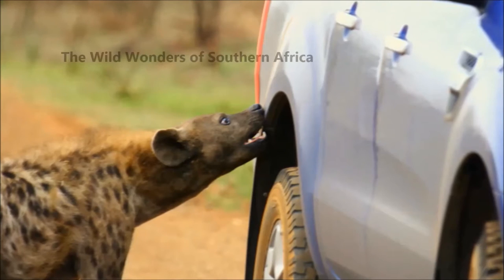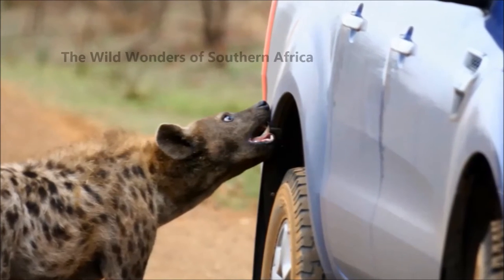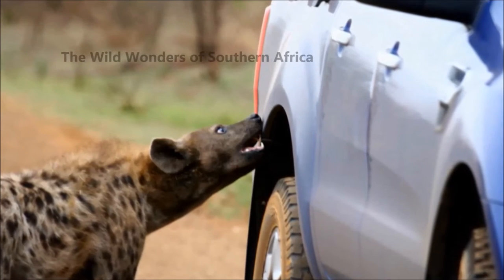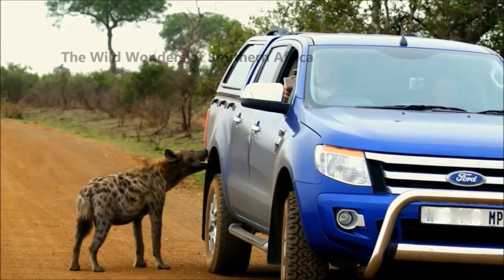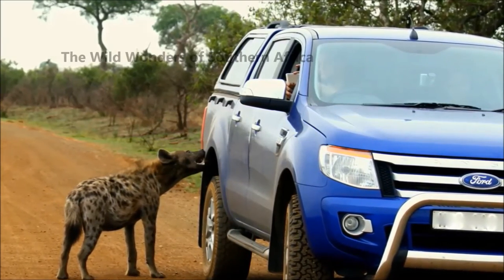At one moment he just decided this is smelling so nice and he started chewing at it. Now the spotted hyenas are normally quite inquisitive and will take up any scraps they can find. But believe it or not, they are really great hunters. This was the first time I've seen this — I'm pretty sure not the last time.